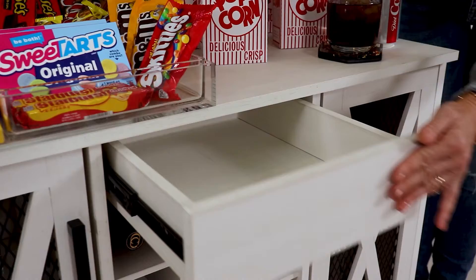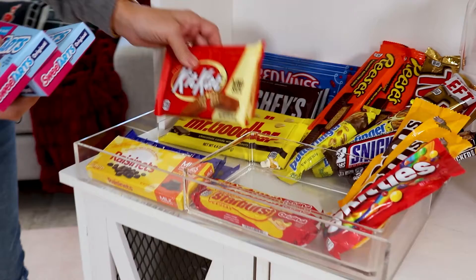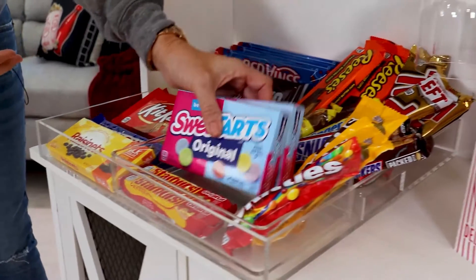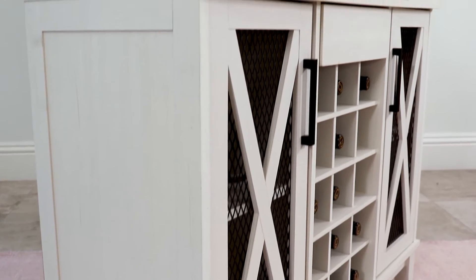It also has a secret drawer and 15 holes for 15 bottles of wine, which you definitely are going to need because it's movie night. The measurements are 39 wide, 45 high, 16 deep.